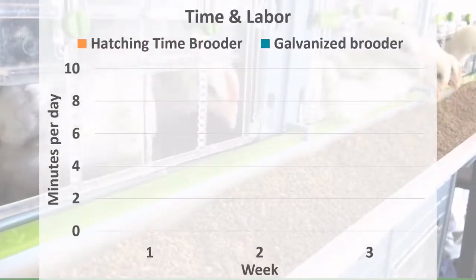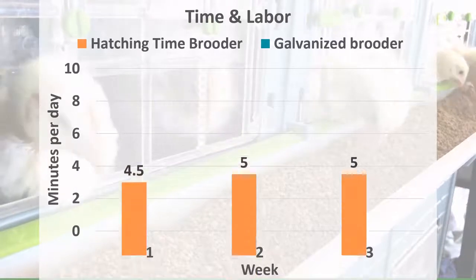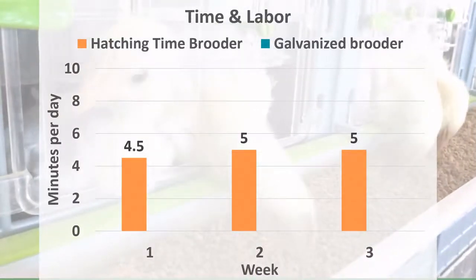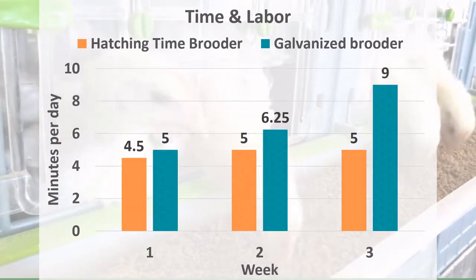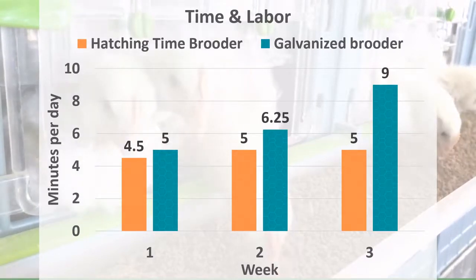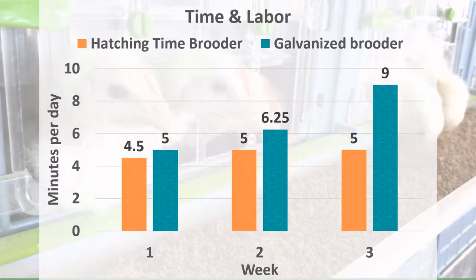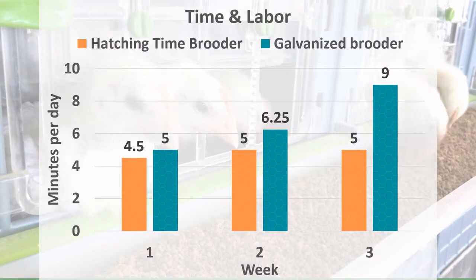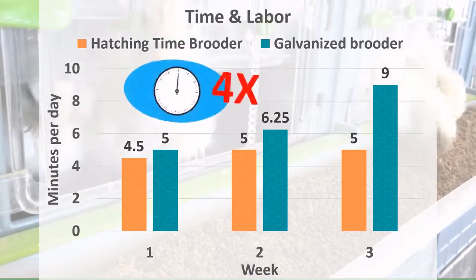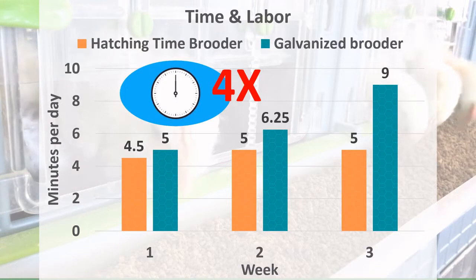One of the goals of using a brooder is to save flock owners time and labor in getting their flocks off to a good start. The amount of time spent each day caring for chicks in the Hatching Time brooder is shown in orange — the amount of time did not vary or increase much over the course of brooding. The galvanized brooder, shown in blue, became increasingly time consuming because the troughs were small and required frequent refilling for both feed and water. Broiler chicks eat and drink a great deal, and the chicks were also wasting feed by throwing it onto the floor. The feeders in the Hatching Time brooder were very large and had an anti-billing strip to prevent feed waste. Keep in mind that the time indicated in orange is for caring for four levels of the brooder system, whereas the blue bars were for a single level of the galvanized brooder.